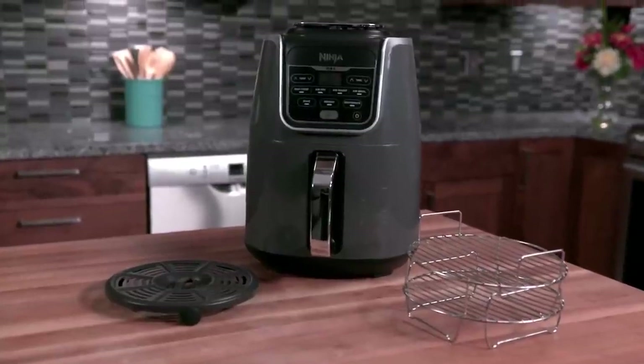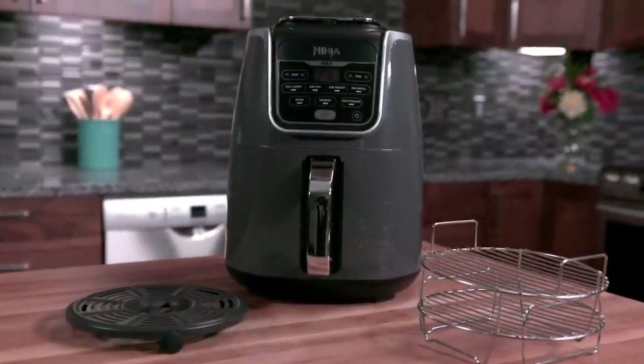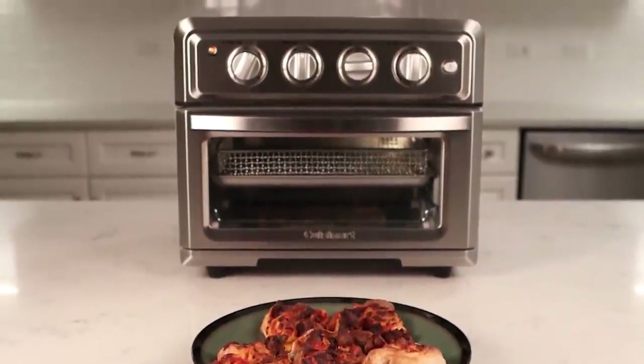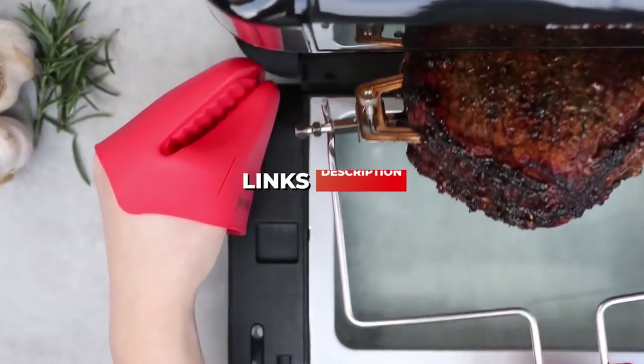I've included options for every type of consumer, so whether you're looking for an affordable air fryer, the best air fryer money can buy, or anything in between, we'll have the air fryer for you. If you want more information and the most up-to-date pricing on the products mentioned, be sure to check the links in the description below.